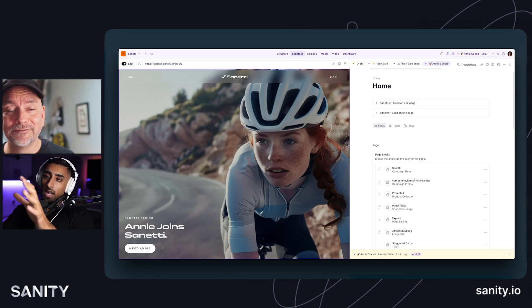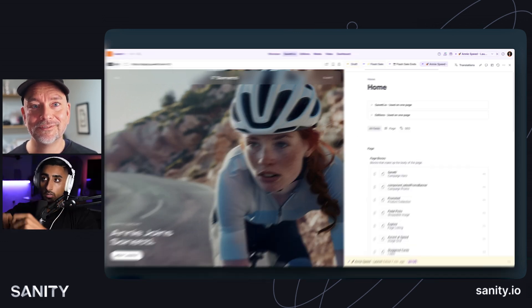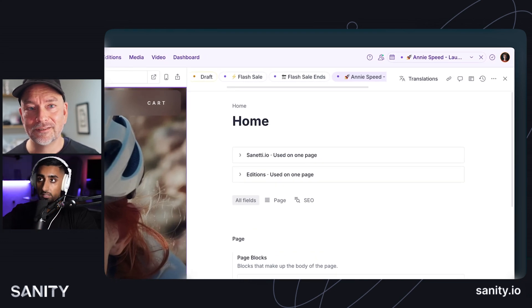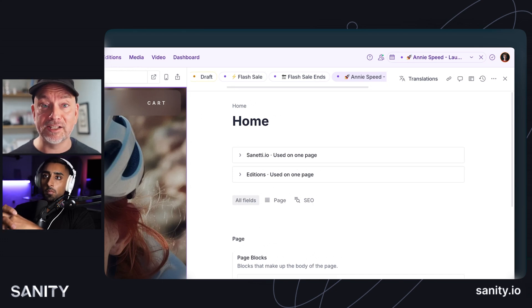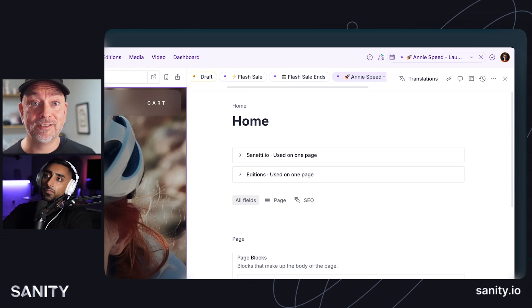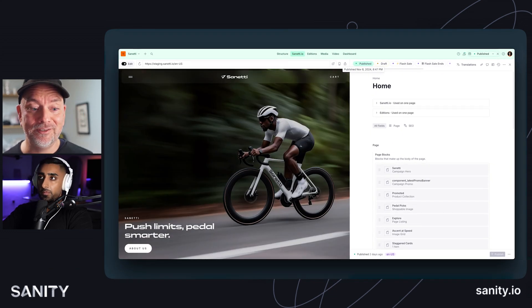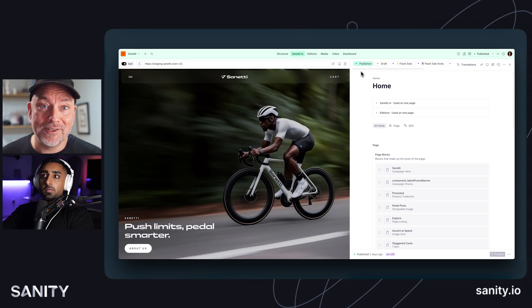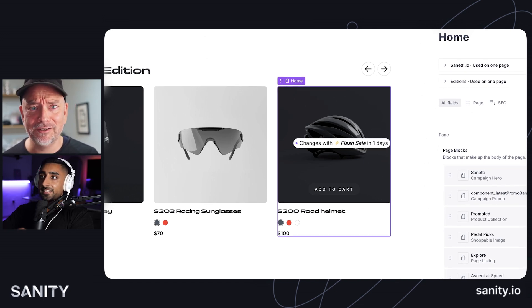If you had a hero banner only existing for a Black Friday sale, would moving different things around on the page also be changed in each of these releases — the location of different components as well? Each document is a version, and the version is applied completely for each release. So that's the version of the front page for the Annie Speed launch and that's what we're looking at. If you want to compare this to the published version, you can go to 'published' — the homepage also exists in that version — and then you get the current look. This changes with flash sale tomorrow.